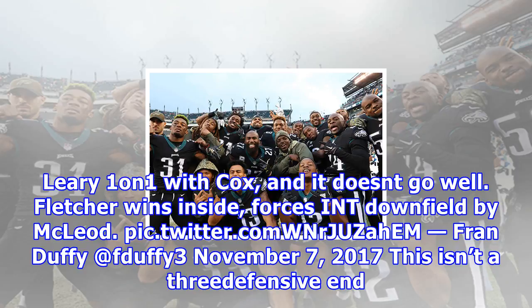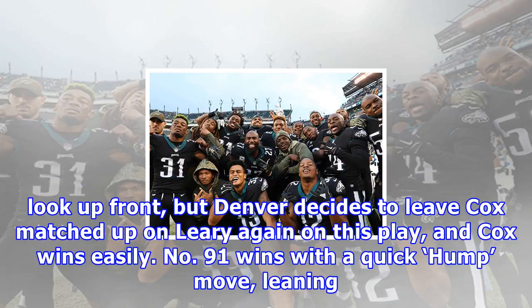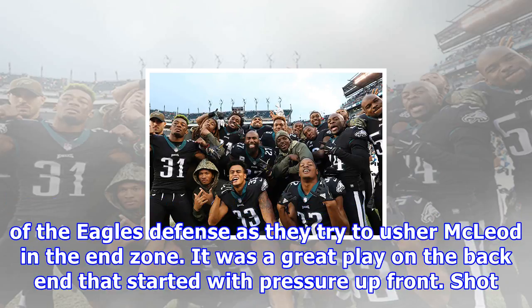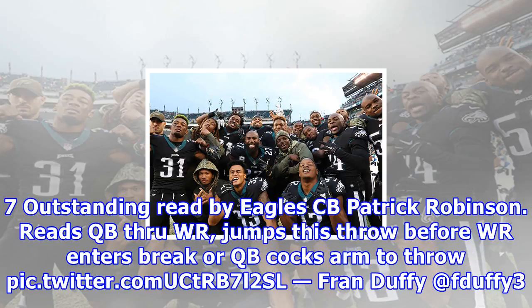Shot 6 — Tightening up coverage. Broncos again leave Ronald Leary one-on-one with Cox, and it doesn't go well. Fletcher wins inside and forces an incompletion downfield by McLeod. This isn't the three defensive end look up front, but Denver decides to leave Cox matched up on Leary again, and Cox wins easily. No. 91 wins with a quick hump move, leaning into Leary on his way to the quarterback, forcing a bad throw that's picked off by Rodney McLeod in the secondary. I love seeing the urgency from all 11 members of the Eagles' defense as they try to usher McLeod into the end zone. It was a great play on the back end that started with pressure up front.